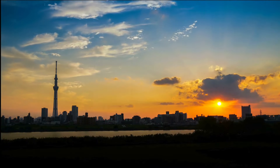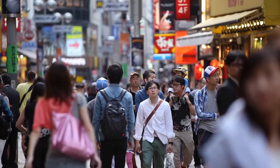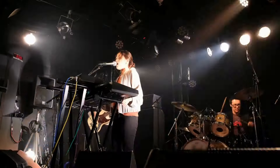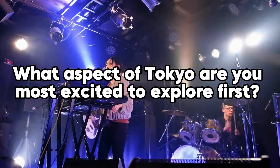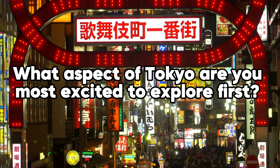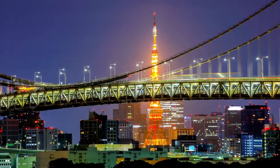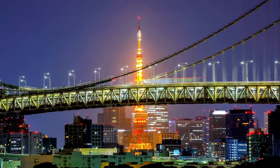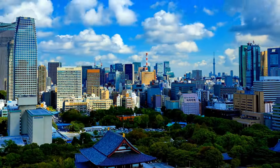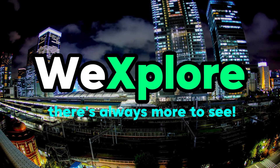As you prepare to explore Tokyo, remember that navigating this sprawling metropolis is as much about embracing its unique quirks as it is about discovering its iconic landmarks. What aspect of Tokyo are you most excited to explore first? Share your thoughts in the comments below. If you loved exploring these stunning destinations with us, don't forget to hit the subscribe button and turn on notifications. Until next time, keep exploring and stay curious — because with WeExplore, there's always more to see. Happy travels!